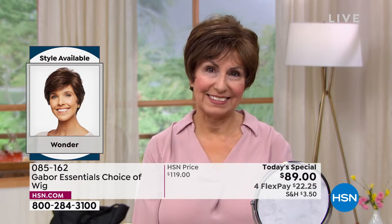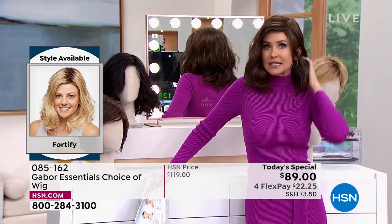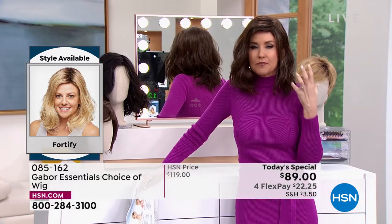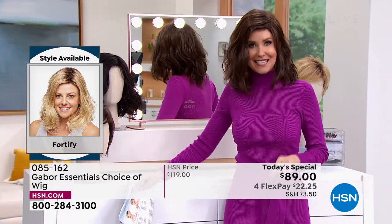Those came with her Gabor. Literally any size — it doesn't matter what size your head. These are adjustable. They're breathable. They stay in this perfect style, but you can heat style them if you like.